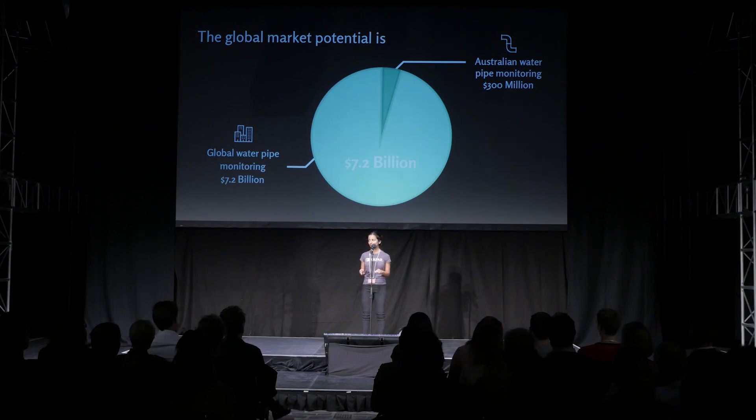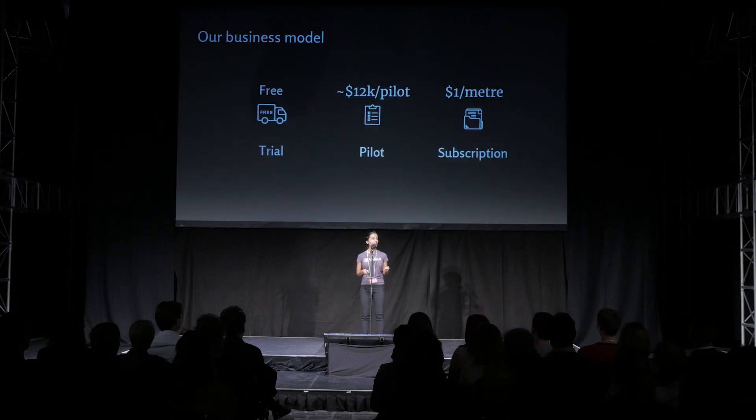There are millions of fixed assets all around the world that need to be located and condition-assessed in a smart way. And to tackle this market, we're offering free upfront trials, six-week paid pilots, graduating to an annual subscription.